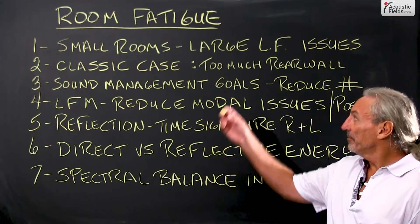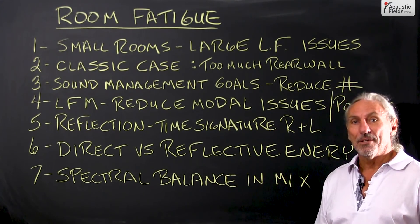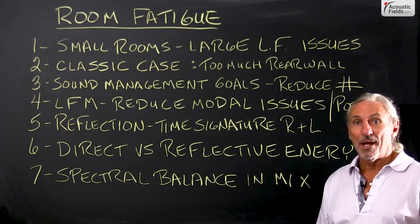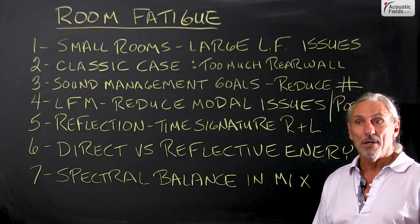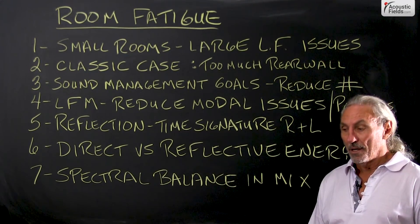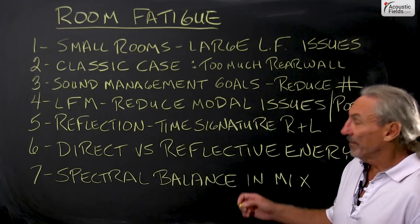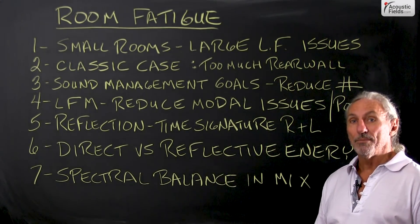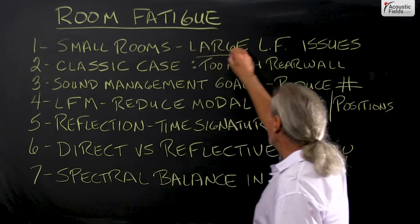Hi everyone, Dennis Foley from Acoustic Fields. Today we're going to talk about room fatigue. In Los Angeles I get a great opportunity to go into a lot of studios, a lot of pretty famous people who've had major Grammy Awards and hits in their life, very successful mix engineers — and a lot of them are in small rooms, and small rooms produce large low frequency issues.